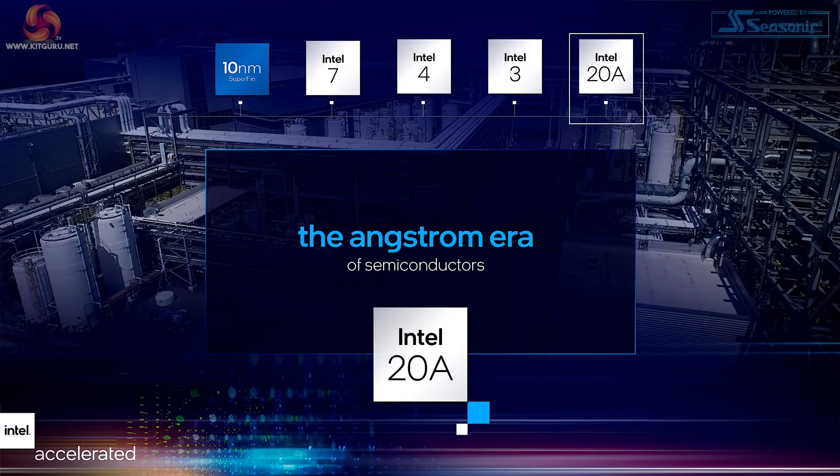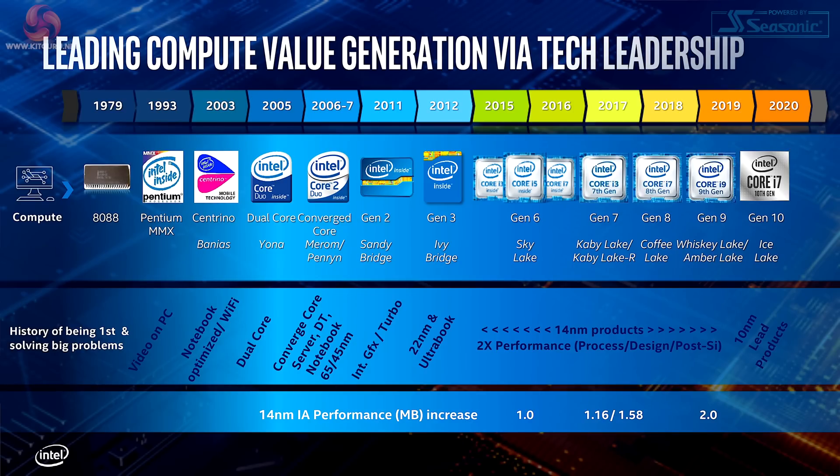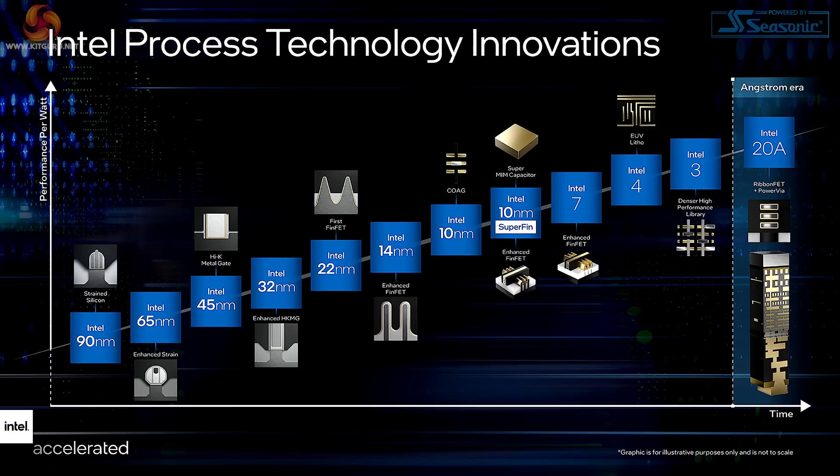Then we move on to 20A, which is kind of 2 nanometer, sort of. We're now in the first half of 2024. Looking at Intel's processes from the 8088 chip in 1979 right up to Ice Lake in 2020, and then on to 20A in the future, you can see Intel's hoping to collapse Intel 7, Intel 4, Intel 3, and Intel 20A into a remarkably short period of time.